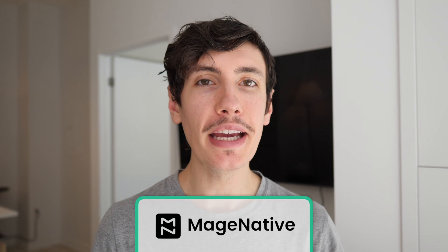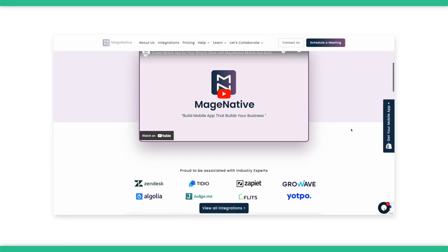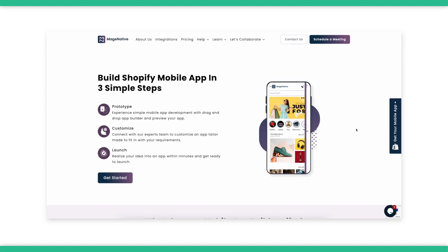The seventh option is Mage Native. Mage Native is an interesting option for stores looking for an app builder at a low price. It starts as low as $49 a month, though realistically you'll need to go at least one level higher to get enough features to make it worthwhile. Even their higher plan is cheaper than just about any other option on this list.